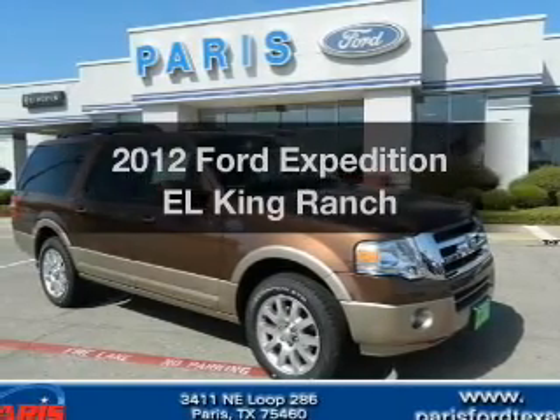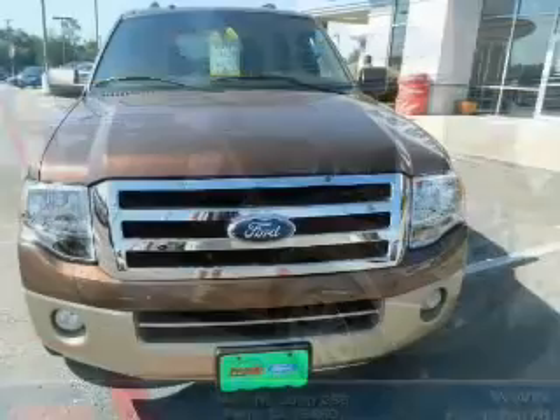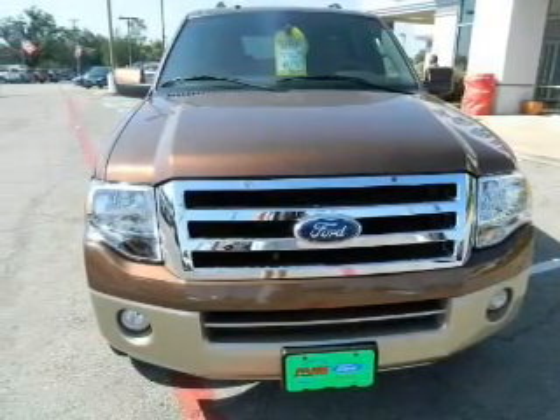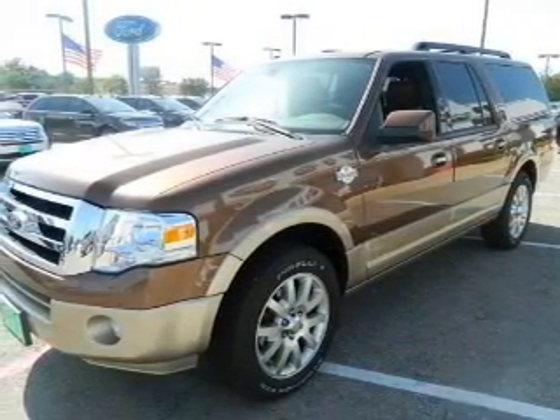Imagine yourself in this 2012 Ford Expedition EL. If you're looking for an automobile with great attributes, look no further. With a powerful 8-cylinder engine, the powertrain includes rear-wheel drive, driven by a 6-speed automatic transmission.